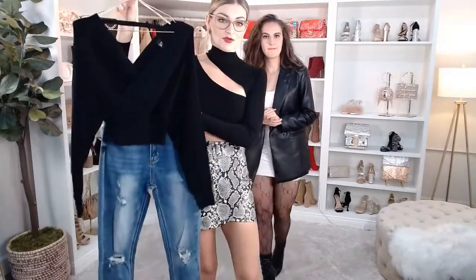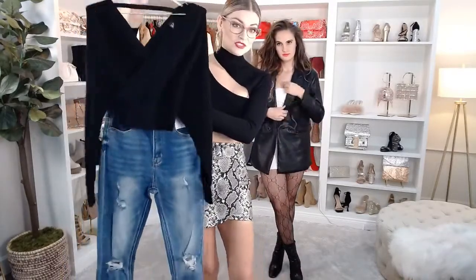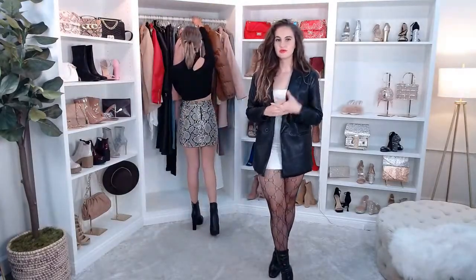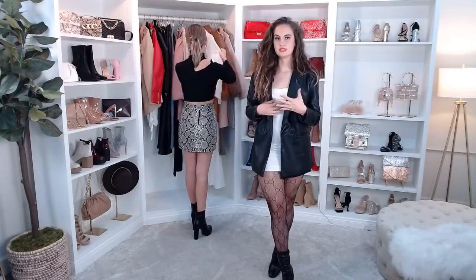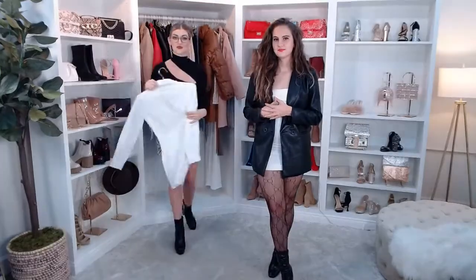So let me know — if you were going on a date, would you do the mini snake skirt or the jeans? Let us know down in the comments what your vibe is. Are you a little more casual, or do you like to go for a more sexy look? Or does it depend on the date? I feel like it depends on the date.